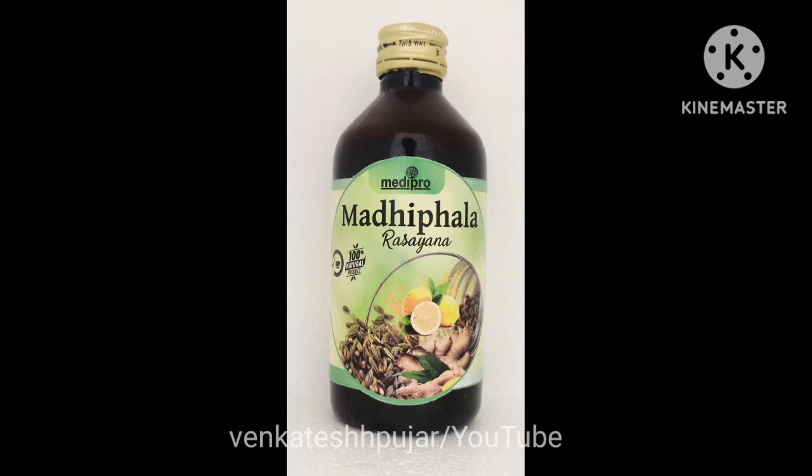Hello friends, you are watching YouTube channel Venkta Shach Pujar and it's me Dr. Venkta Shach Pujar, so let's start the discussion. Madhifala is a classical Ayurvedic medicine. This medicine is mentioned by our Acharyas or Vaidhyas in the classical Ayurvedic Samhitas.